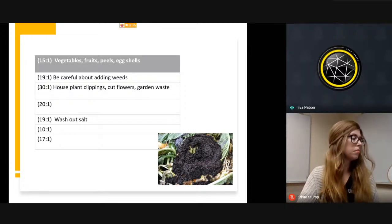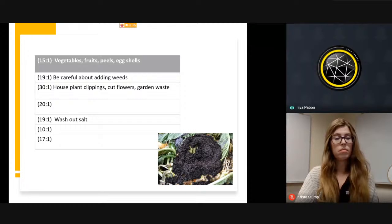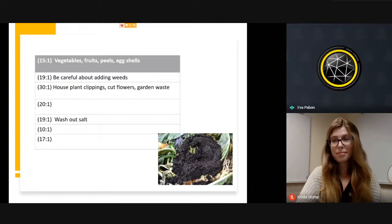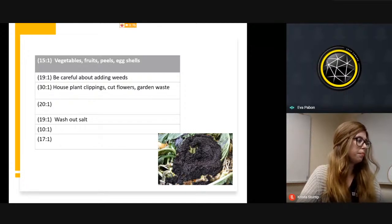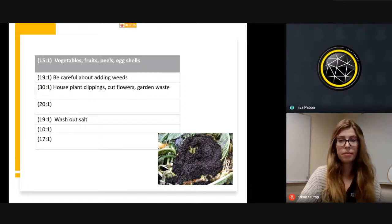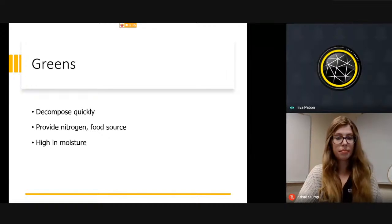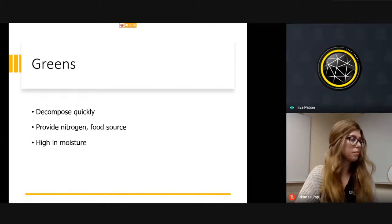If you want to combine some greens, the ratio for vegetables should be 5 to 1 — meaning your vegetables, food scraps, fruits, and peels. Make sure you don't add weeds. If you have any houseplants, be very careful putting their clippings in the pile, because some houseplants sold in the market are actually invasive in the natural environment. Greens decompose very quickly, provide nitrogen and food source, are high in moisture, and should be mixed into the pile.